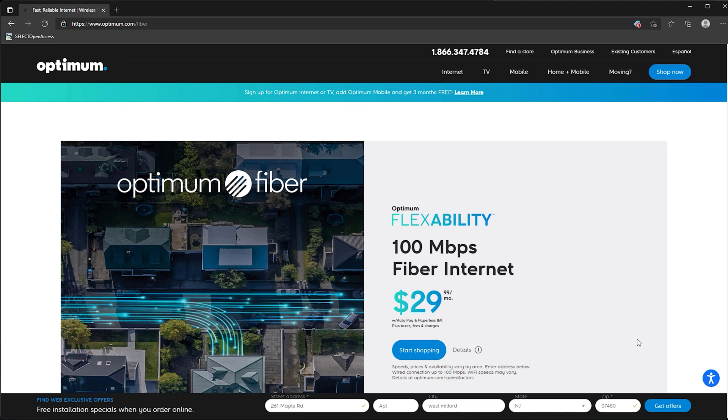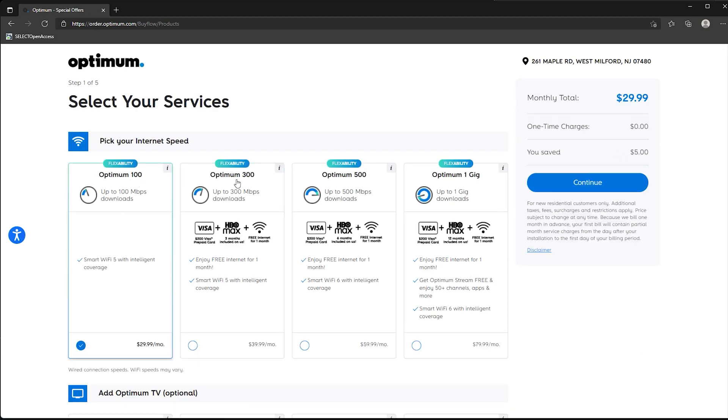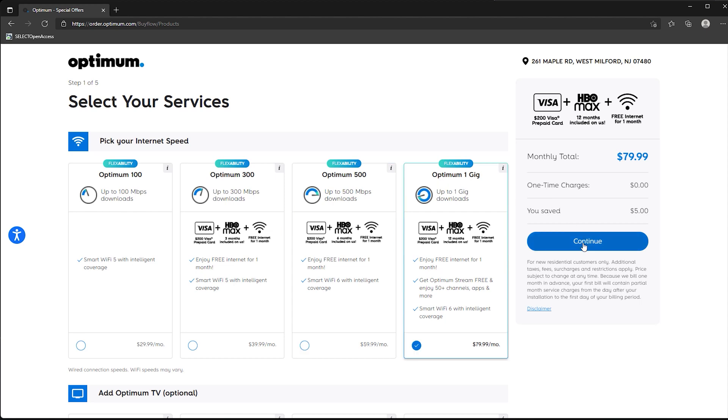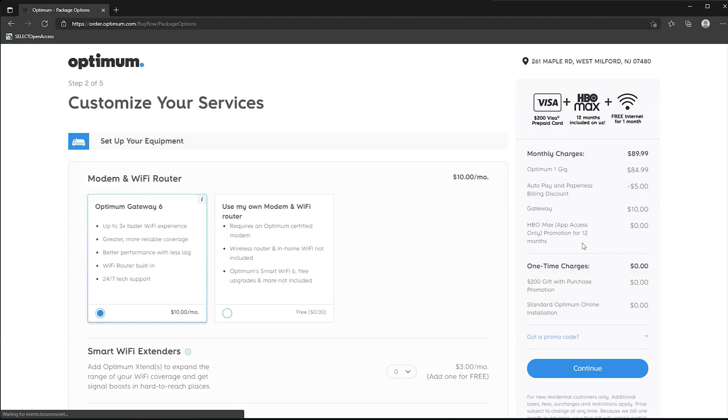If you don't have fiber available yet, you will see options for Optimum 100 up to 1 gig — but notice it doesn't say fiber internet. The downside to this is that they will not offer symmetrical speeds, and they will put you on the old copper network, or maintain you there, since most likely that's what you have now.